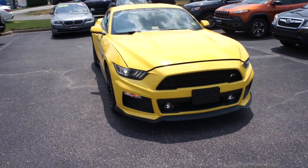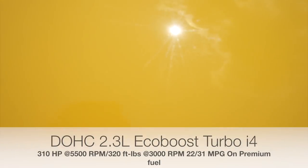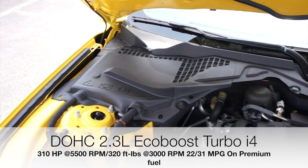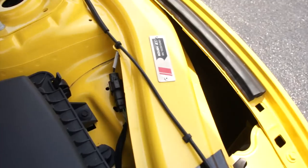Up front: projector headlights as well as your LED fog lights. Under the hood of this one it is equipped with Ford's 2.3-liter EcoBoost four-cylinder. Everything is in great shape and running great under here as well.